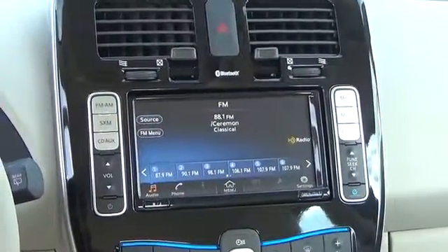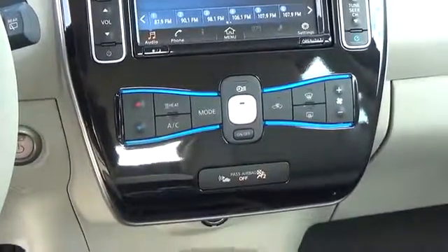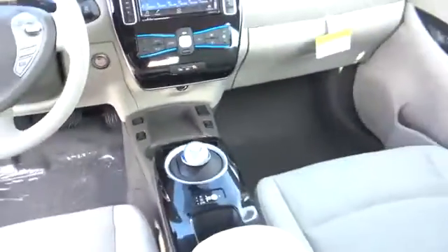Get up and go. For more information on this vehicle or to schedule a test drive, please call Tynan's Nissan at 888-603-9677.